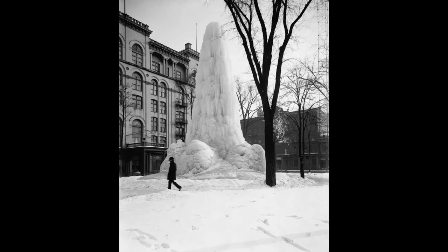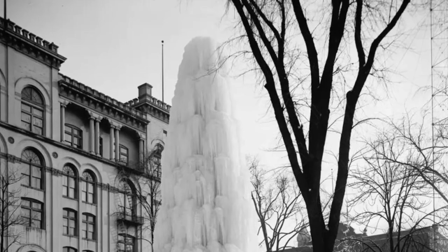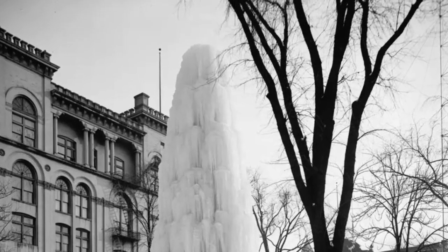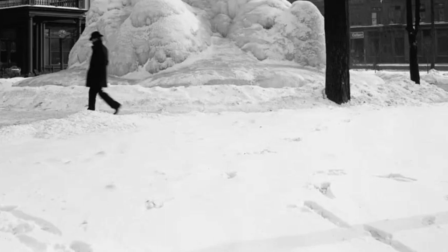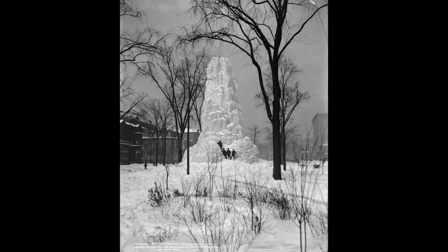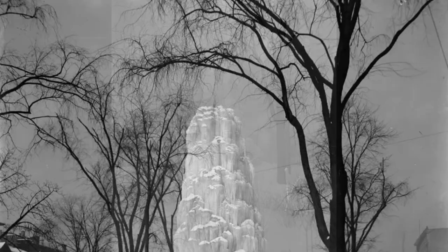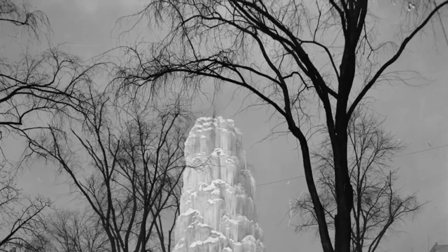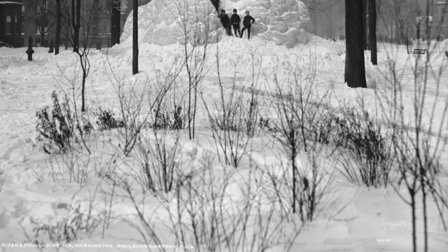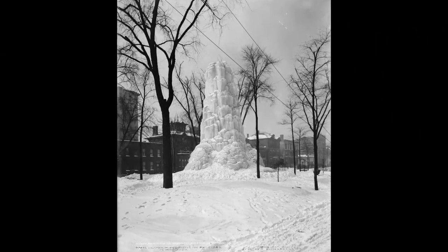Hey there, history buffs. Get ready to be blown away by these incredible vintage photos of Detroit's iconic ice fountain on Washington Boulevard from 1890 to 1930. Imagine a winter wonderland right in the heart of the city, where several jets of water create a mesmerizing display of crystal and ice. This magnificent ice fountain stood tall, reaching heights of up to 30 feet, and in some years it even soared to a staggering 60 feet.